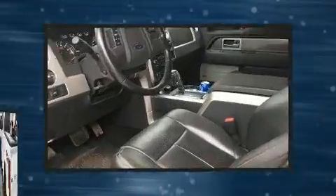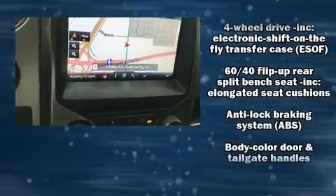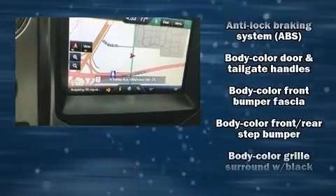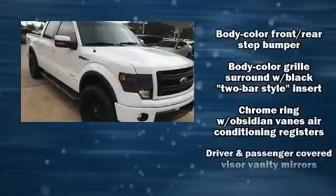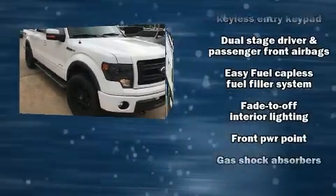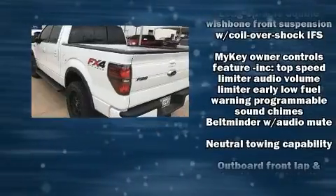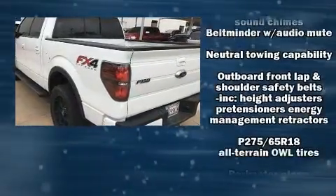Top features include power windows, one-touch window functionality, a rear step bumper, and remote keyless entry. Audio features include an AM FM radio and four well-positioned speakers. Ford also prioritized safety and security by including head curtain airbags.